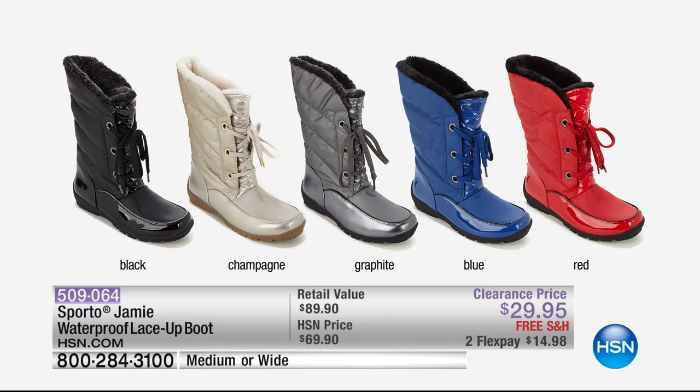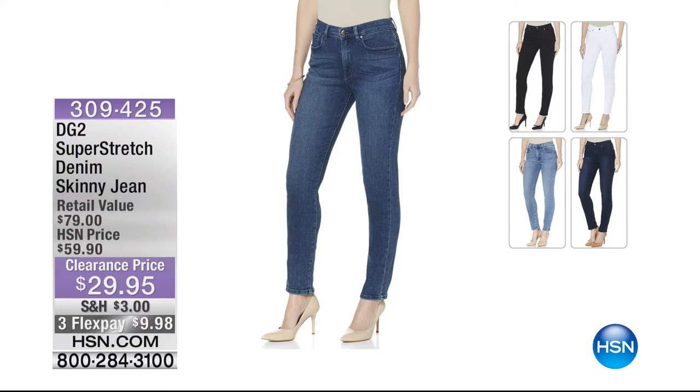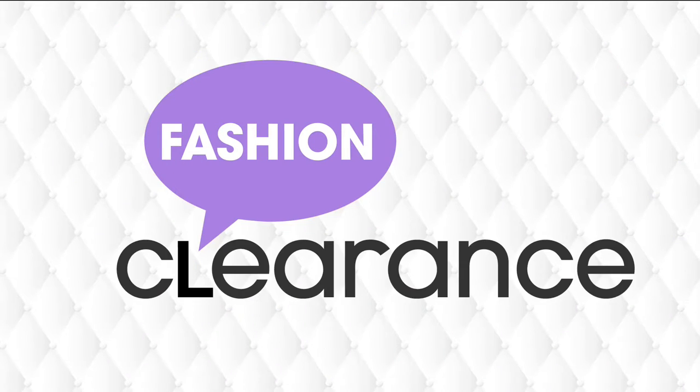In case you couldn't get in last hour on our Diane Gilman jeans, they are still available. Two thousand people last hour said they had to have them. We took them from $59 to $29 - under $10 on your charge card. We have mid-tone chambray, black, indigo, and white. That super stretch denim skinny jean stretches six inches in the waist, ten in the hips, and always snaps back into place.